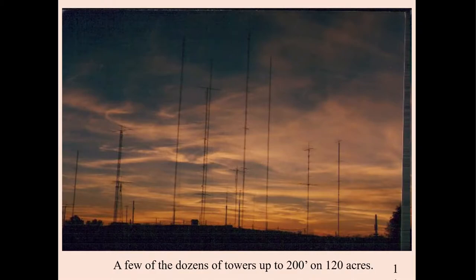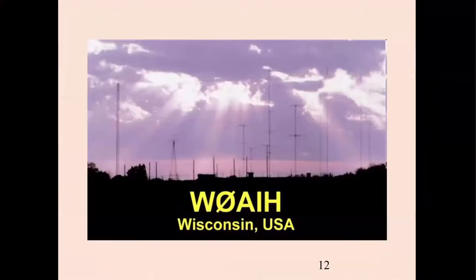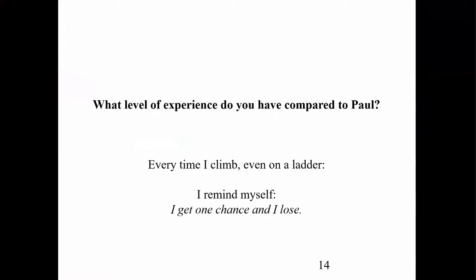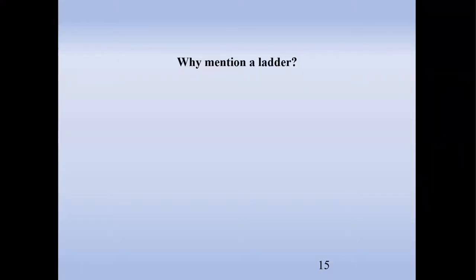This QTH has got 120 acres, lots of towers, and a beautiful sunset near Eau Claire, Wisconsin — location of W0AIH. I took these pictures while talking with Paul and doing a little kibitzing with him on his big three-element 80-meter beam. Unfortunately, about a year or so later, he fell and was killed. So the question is: what level of experience do you have compared to Paul?